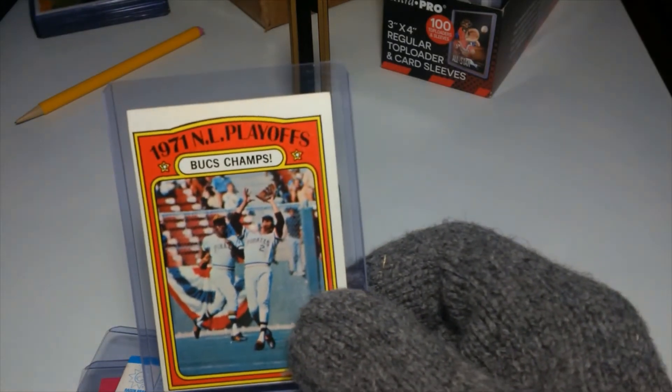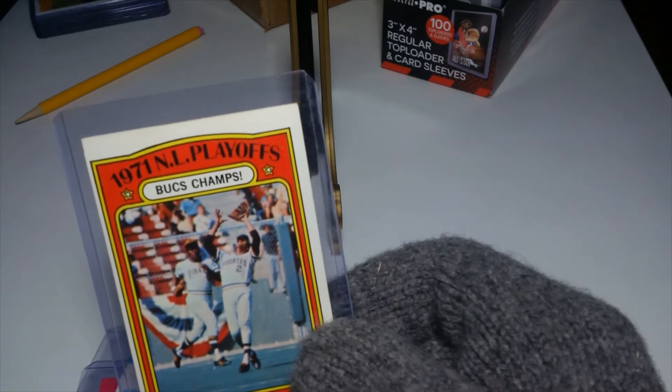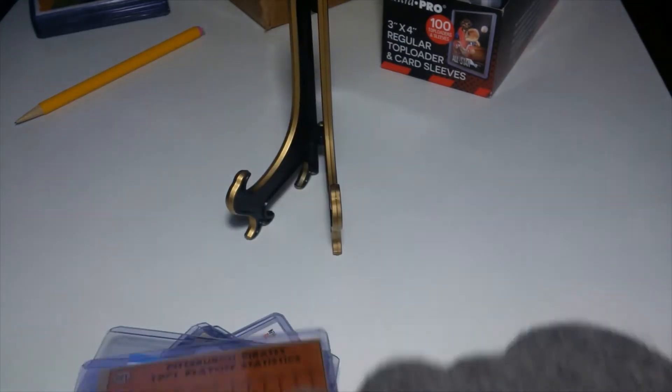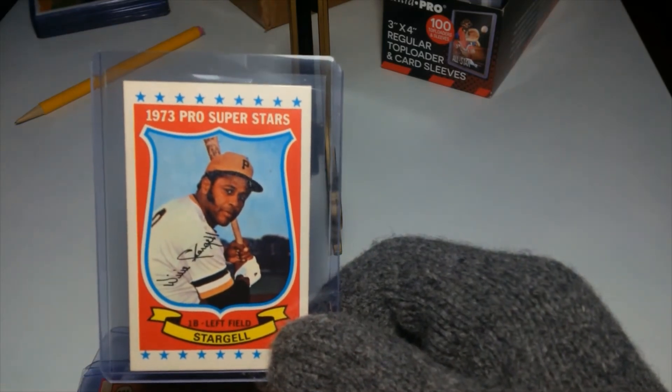And then we go into the playoffs where the Bucks play, where the champs are. And that's him running in the back there — I think it's Richie Hebner, but I'm not sure. John, you'll have to tell me on that one. And then we got the 73 Pro Stars card of Mr. Stargell Pops.